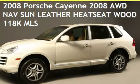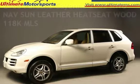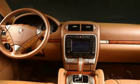Presenting a pre-owned 2008 Porsche Cayenne. This four-door SUV has a six-cylinder, 3.6-liter V6 engine, with all-wheel drive and an automatic transmission.